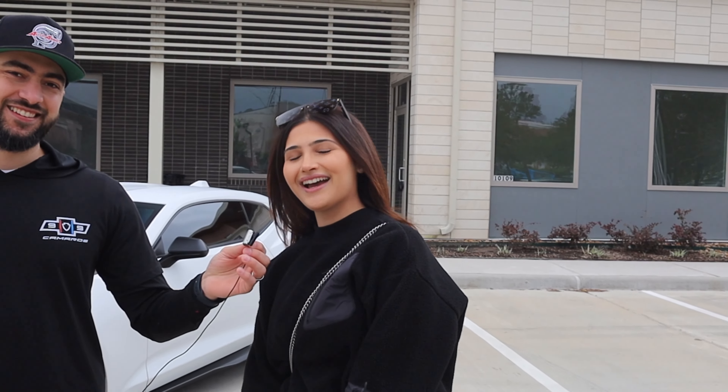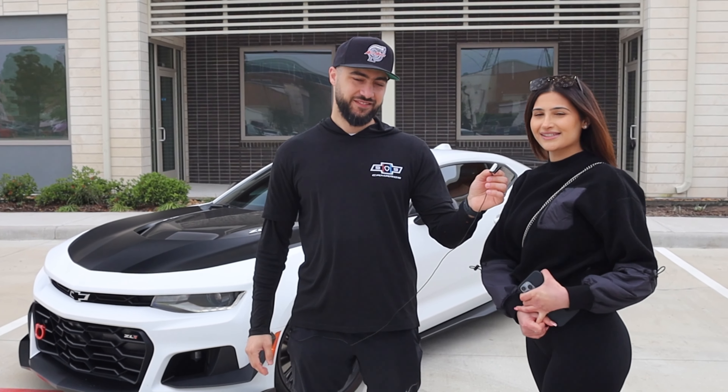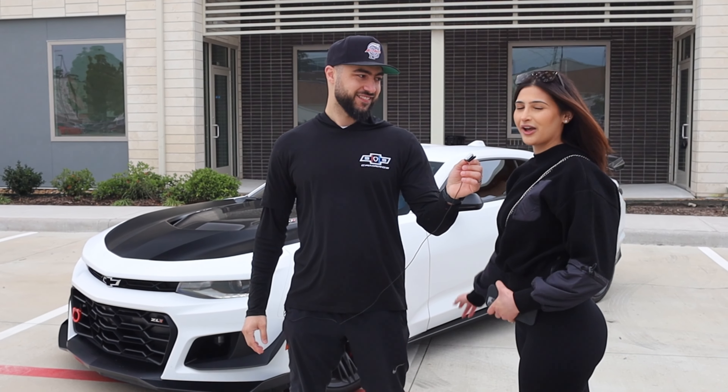Hey guys, I'm Madeline. So this is a 6th gen 2023 ZL1 1LE. Currently I have my Stealth XFL PPF and I have some mods coming in, which is my Corsa Catback Exhaust, which I'm excited for, and my Rotofab intake.